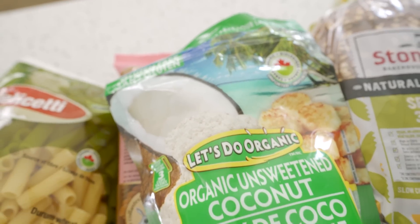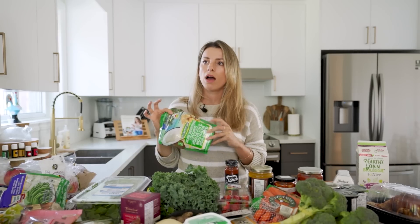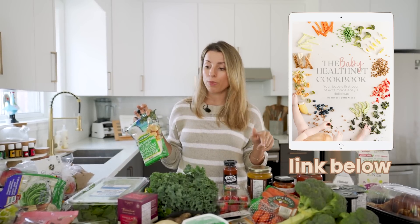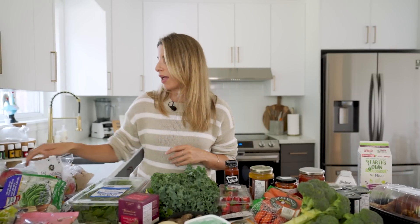Unsweetened organic dried coconut — this is a staple in so many recipes. I put it in a lot of recipes in the Baby Health Nut Cookbook. It adds natural sweetness, fiber, and healthy fats. Fun fact — I used to not like coconut, but I just didn't like the overly sweetened kind. Get the unsweetened — it's still so sweet. The other stuff tastes like artificial sugar coconut, not for me.